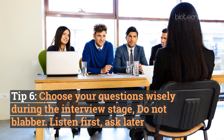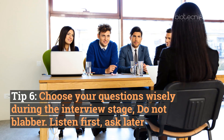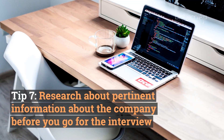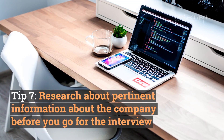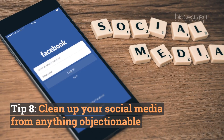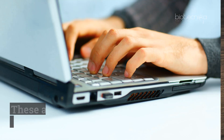Tip number six: choose your questions wisely during the interview stage — do not blabber, listen first and ask later. Tip number seven: research pertinent information about the company before you go for the interview. Tip number eight: clean up your social media from anything objectionable.